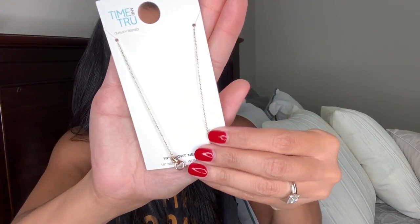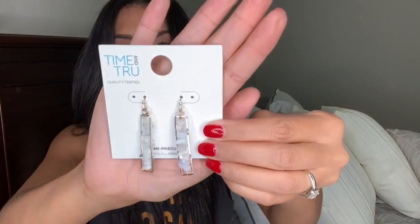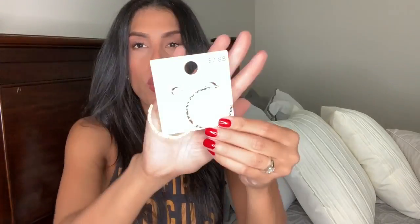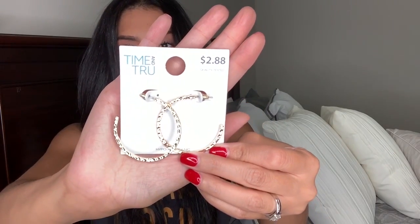The next few items are jewelry. It's all Time and True. First is a gold necklace with two little charms at the bottom — only $2.88. Then I got two pairs of earrings: gold little crystal earrings for $2.88, and gold hoop earrings also for $2.88. You can never have too many hoops, so I just grabbed those.